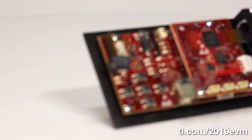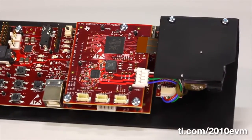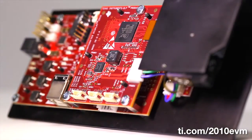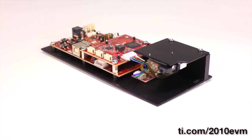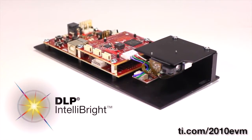The new DLP Lightcrafter Display 2010 Evaluation Module allows developers to quickly assess TI's smallest, brightest, and most efficient video and data display chipset, the DLP PICO .2-inch TRP WVGA chipset, featuring DLP IntelliBright technology for optimal brightness and power efficiency.